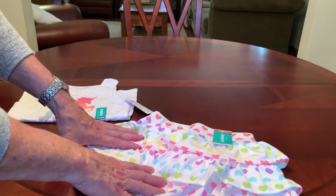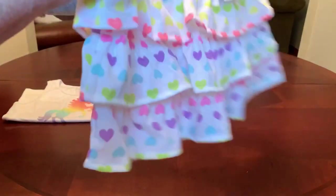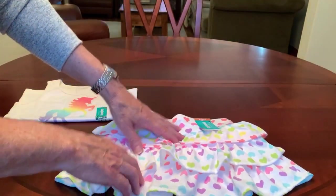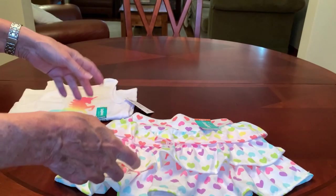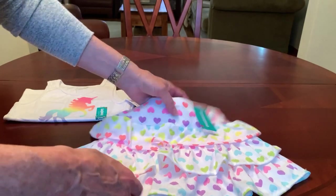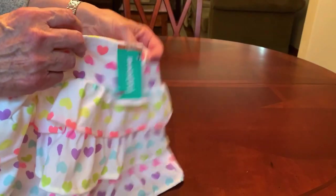Everything I'm going to show you is $1. Not all the stores around me had these items for $1 — some had them for $2 — but they all had them on clearance. And even at $2, it's a good deal. It's half price.